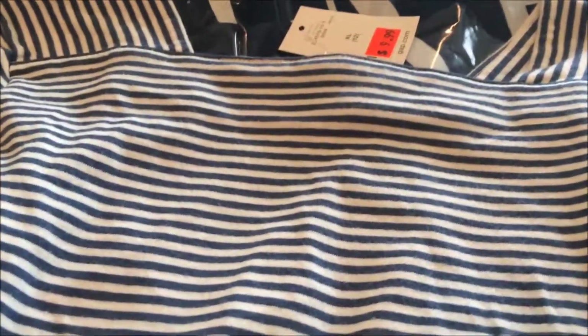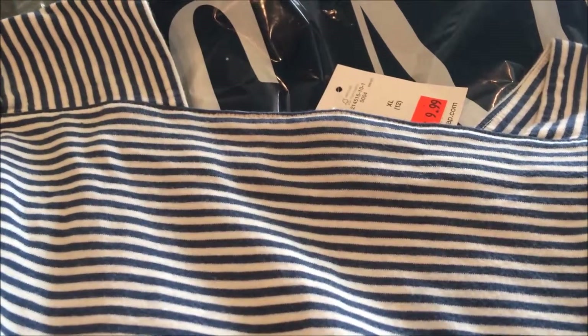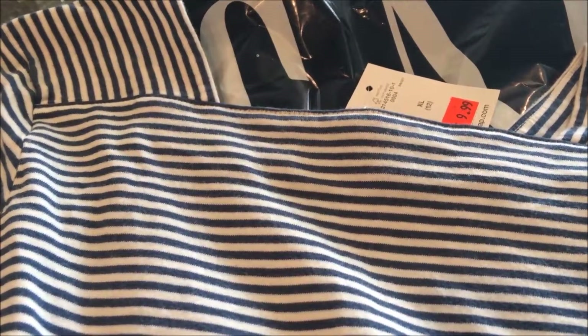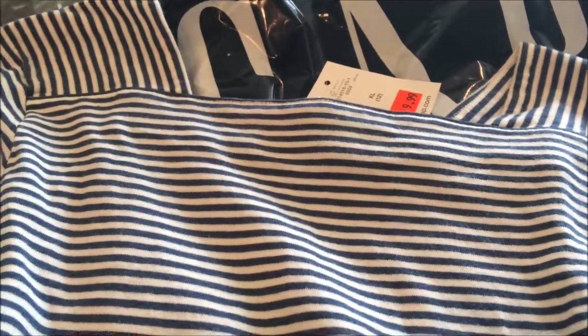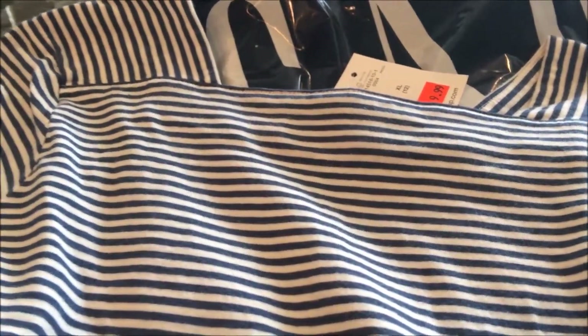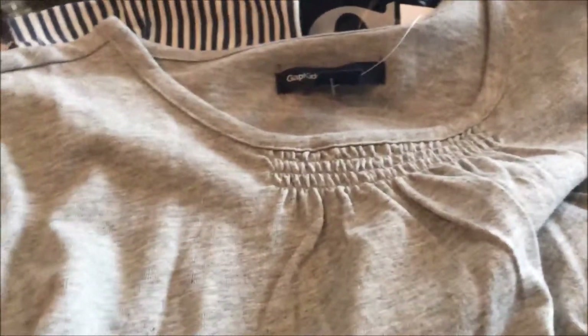She definitely needs some shorts. Comment down below — are you guys finding any shorts that go to the knee? Just like a long skinny-legged jean short that actually goes down to the knee or at least halfway down the thigh. Everything seems to be so short right now, and with her long legs, she doesn't need really short shorts because it looks like her whole leg is exposed.